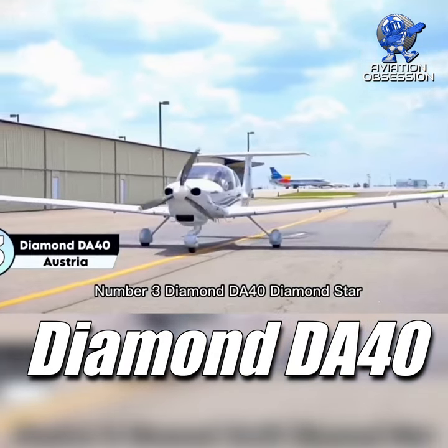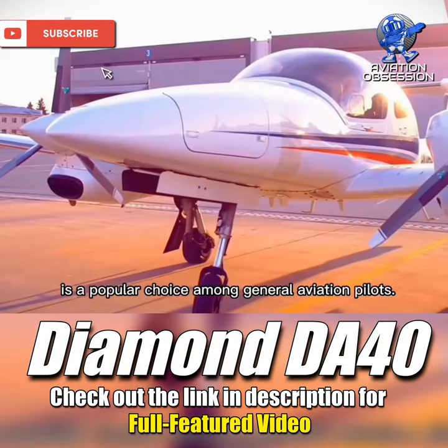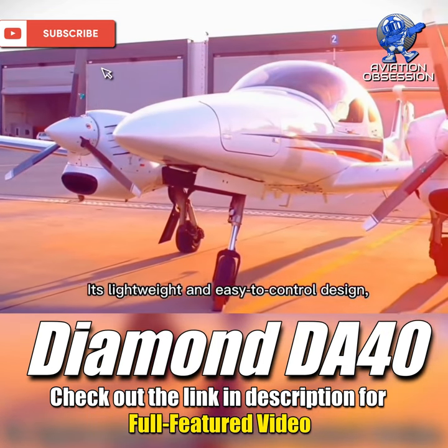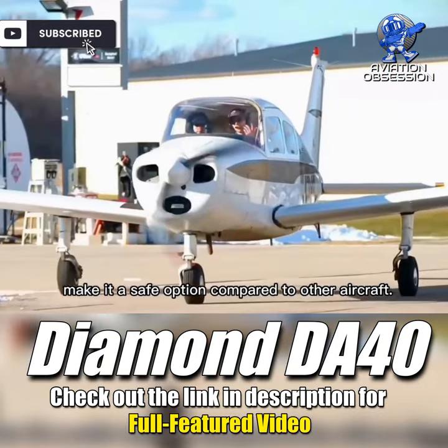Diamond DA-40 Diamond Star. The DA-40, known for its bubble canopy providing excellent visibility, is a popular choice among general aviation pilots. Its lightweight and easy-to-control design, combined with its low rate of descent in the event of engine failure, make it a safe option compared to other aircraft.